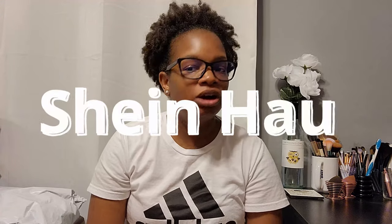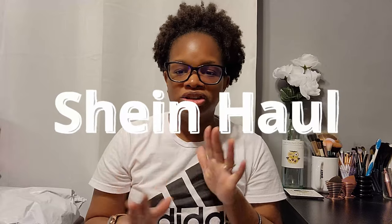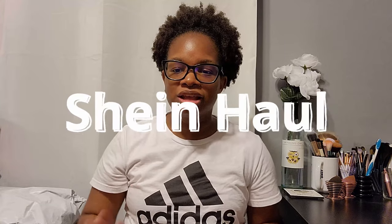Hey guys, welcome back to the BS Station. My name is Shanae. We're here for another Shein haul — today we're calling this a Shein accessory haul because that's pretty much what I got this time. I have the bag right here so let's go ahead and get started.